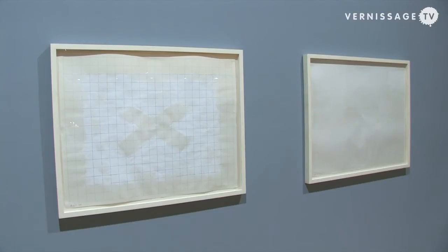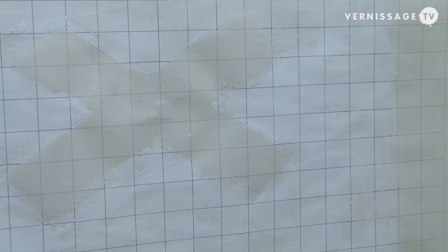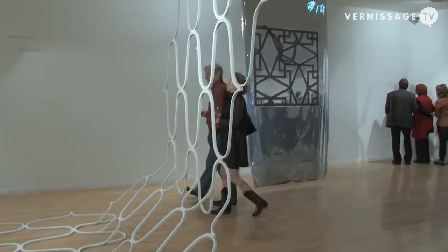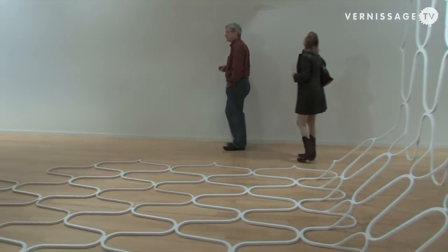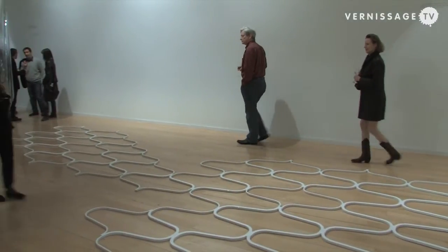Just to mention a few names from the contemporary field: we are showing a piece by Haris Epaminonda, which she showed last year at Documenta in Kassel, with small items in a vitrine. We are showing a large installation by the young Italian artist Luca Trevisani, which was especially developed for this space at Haus Huth, and work by Natalia Tschech from Germany. You can discover many young contemporary artists here.